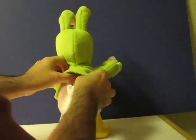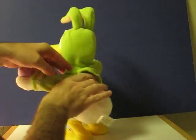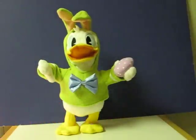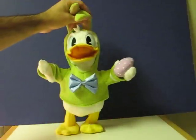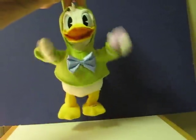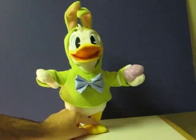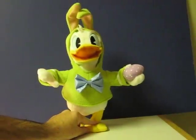First, turn him on. One thing you don't want to do is pick him up by the ears. Then you just push the button and...